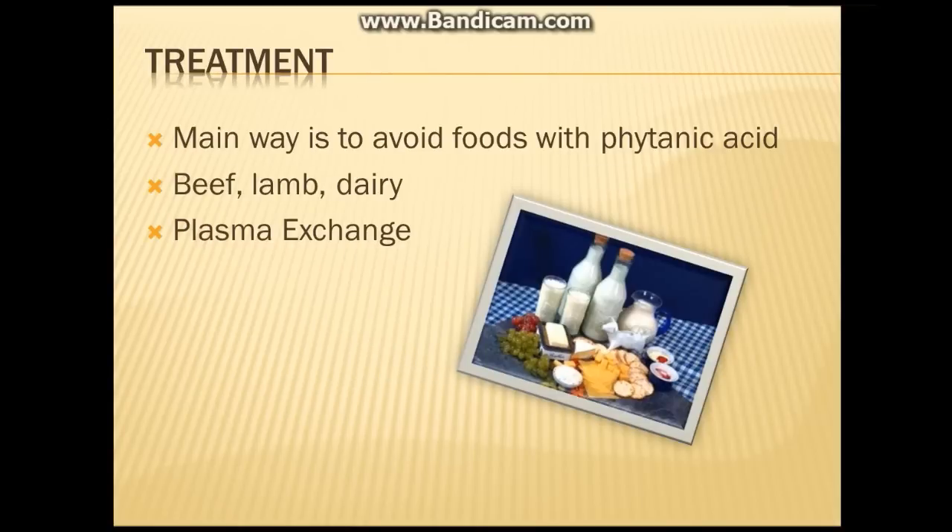The primary treatment for Refsum's disease, especially adult Refsum's disease, is to restrict or avoid foods that contain phytanic acid. This usually includes dairy products as well as meats such as beef and lamb. Also included are fatty fish such as tuna, cod, and haddock. Some individuals may also require a plasma exchange known as plasmapheresis, in which blood is drawn, filtered, and then re-infused back into the body to control the buildup of phytanic acid.